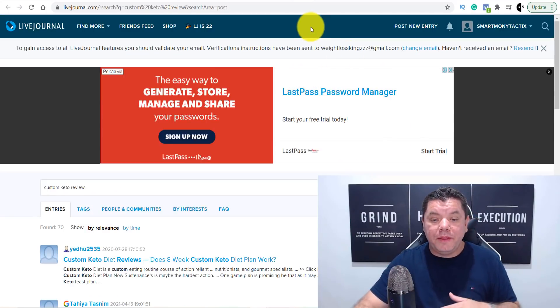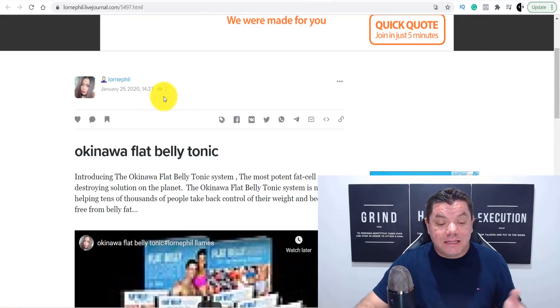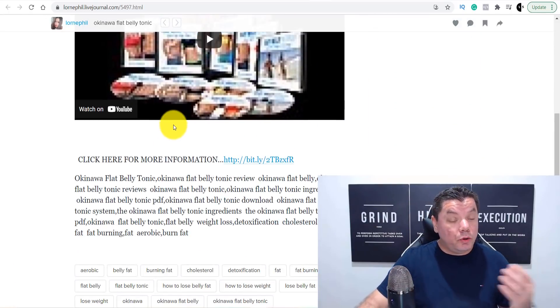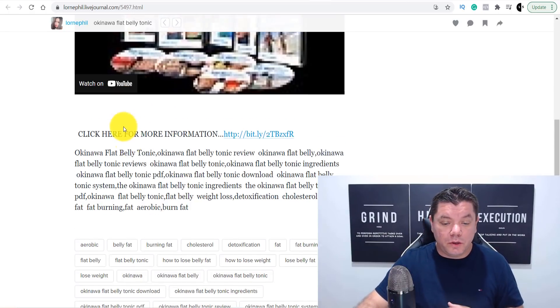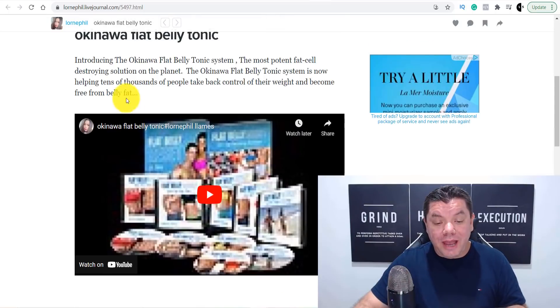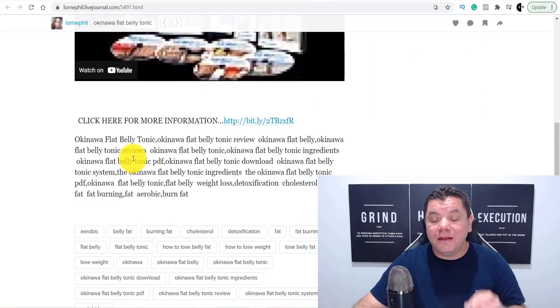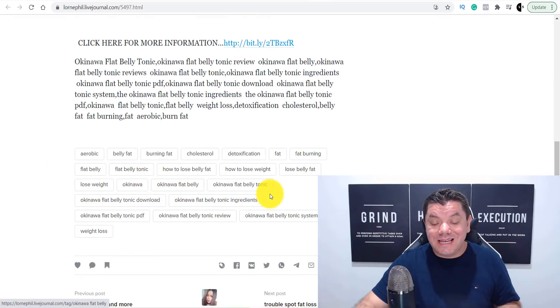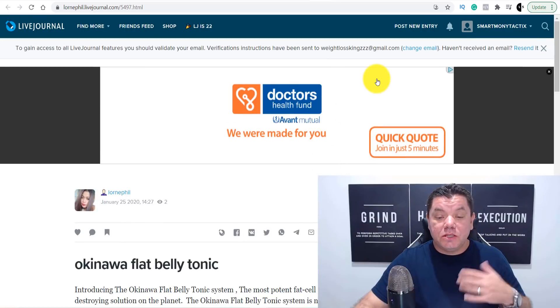Once you open these up, it's going to take you to a page like this. As you can see, some people are putting in videos — this is an Okinawa Flat Belly Tonic review. You can also put royalty-free videos from YouTube on there if you wanted to. People are using their Bitly link, and I'm going to show you how you can get this review without even writing it very quickly. People are also putting in their tags and uploading this.